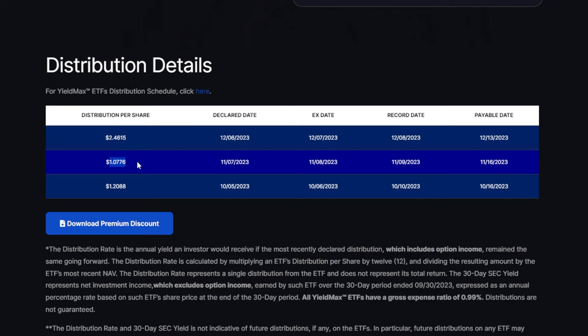Back in November, to be fair, the ETF paid a distribution that was less than half of the December distribution. But either way, I would be very happy to get paid over a dollar on a monthly basis for an ETF that costs around $25.